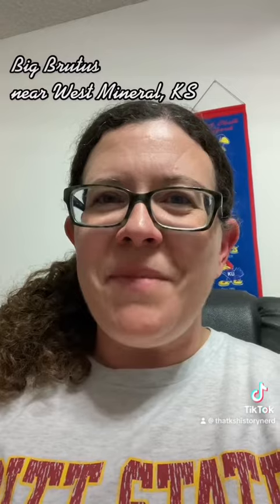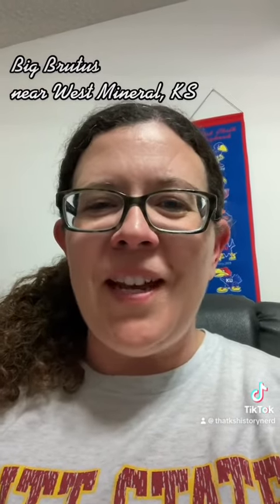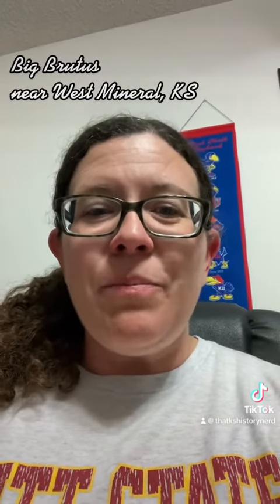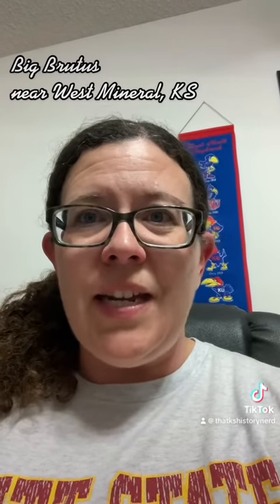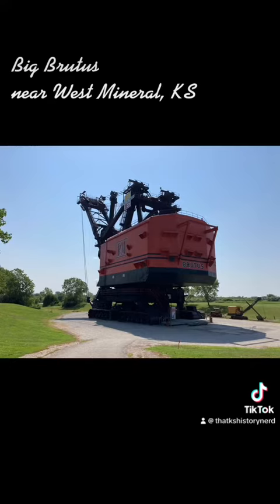It's Tuesday, so you know what that means — another episode of Tourist Tuesday. This week we're visiting Big Brutus, a giant roadside oddity that is located in our little corner of the state. Let's go check it out.